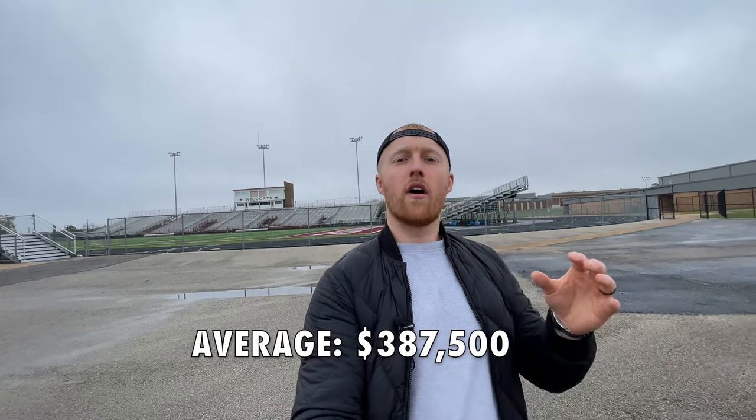Quick fact about the housing market here: the average price of a home in White House is around $387,500. That's the average of what homes have sold for here over the last year. Without further ado, let's move on to our first neighborhood.